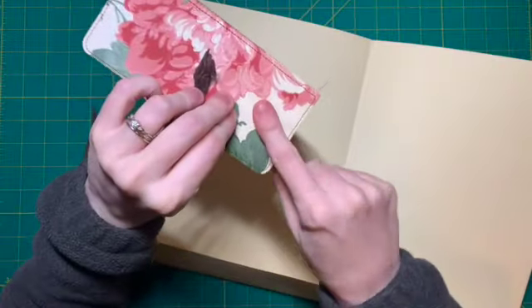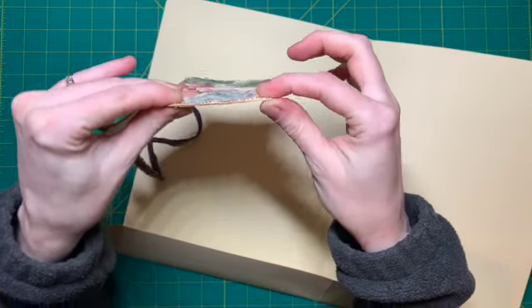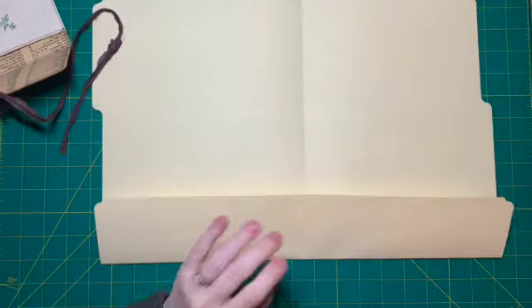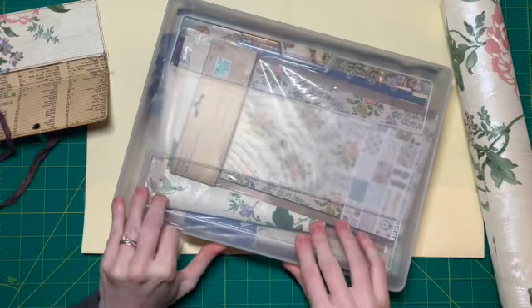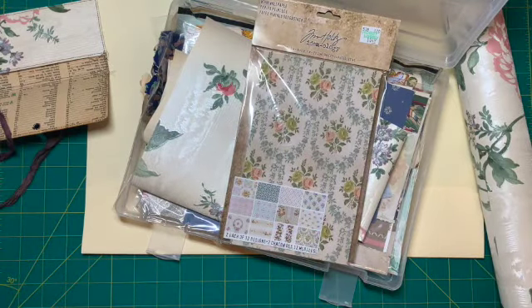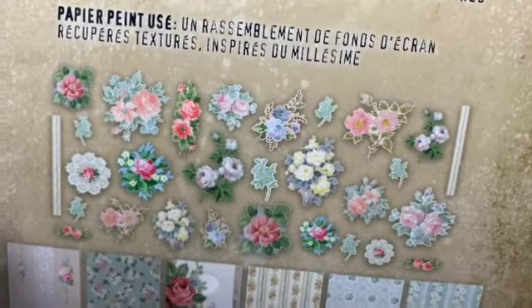I'm using a thinner paper because if you use thick wallpaper and thick paper on the inside it can be really thick to sew, especially with two layers. For the inside I'm going to use some old book pages. Since I already made one with this wallpaper, I decided to use different wallpaper. If you don't have wallpaper, you can also buy Tim Holtz wallpaper — it's a nice size. I just recently got another one — it comes with wallpapers and flowers, it's beautiful.